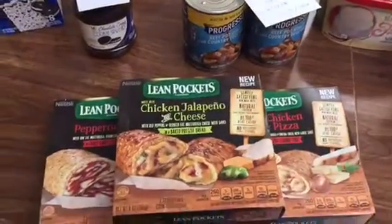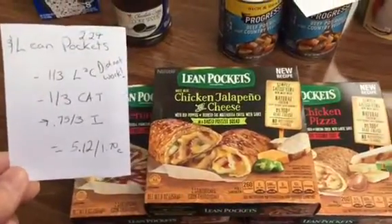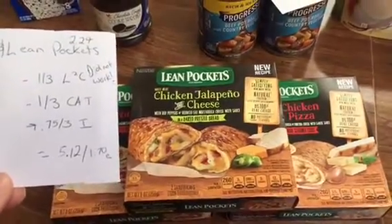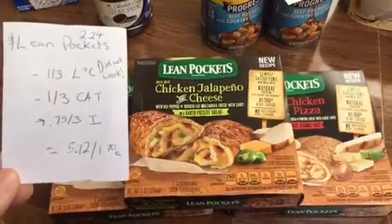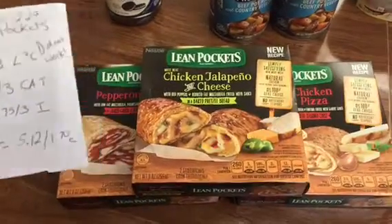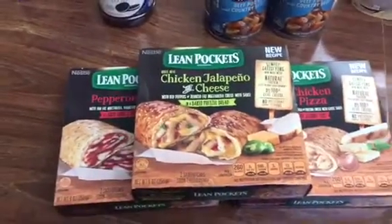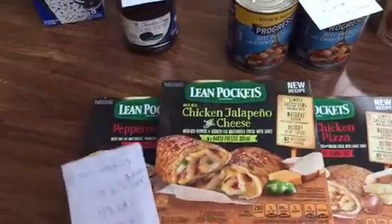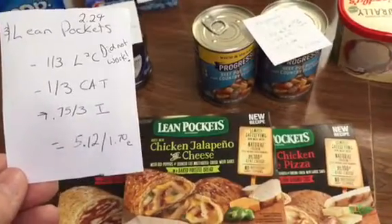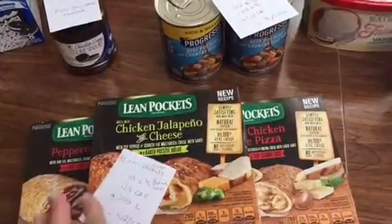I just want to tell you about this deal — do not do it unless you're willing to pay full price; it's not a good deal. The Lean Pockets are $2.29 regular price. I had a $1 off 3 load-to-card coupon that did not work, and a $1 off 3 Catalina coupon that did come off. I was supposed to get $0.75 back from Ibotta on 3 but it said the product didn't qualify. I ended up paying $5.12 if Ibotta works, or even more if it doesn't. Don't do that deal.